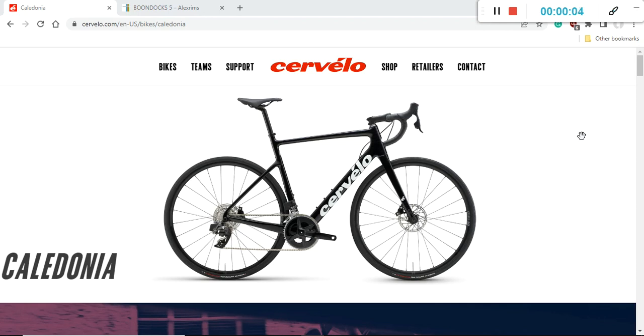Hello friends and welcome to another episode of Cycling Insider. This is the Cervelo Caledonia road bike and in this episode I'm going to give you the buyer's guide for this bike, and then at the end I'm going to tell you should you just go ahead and buy it or should you just consider this bike. So let's first answer the question: who is this bike for?